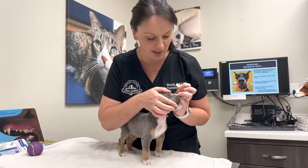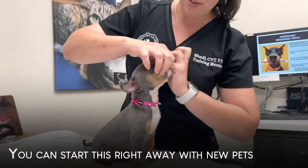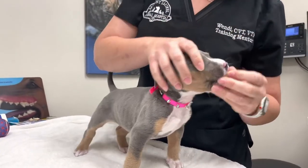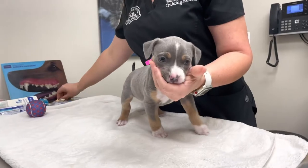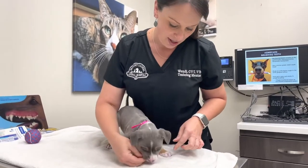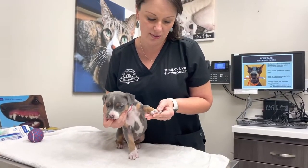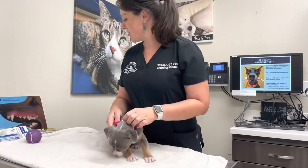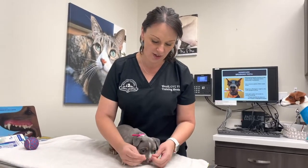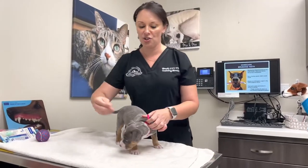We're going to start by just touching her lip and rolling it up, getting her to accept having her lip played with. Then you can put your fingers in her mouth and do a lot of rubbing, and always give treats to show her it's a very good thing. We can also start by touching her toes — hold each toe, give a little squeeze, and then give treats and rewards. This way she gets used to you touching her toes and hopefully accepts nail trims much more easily.